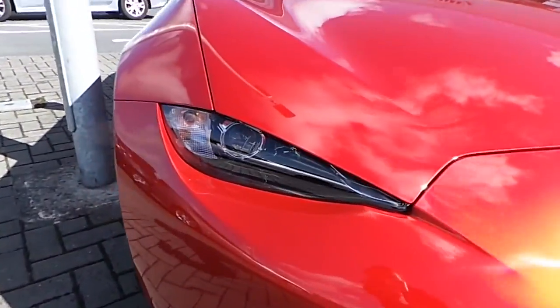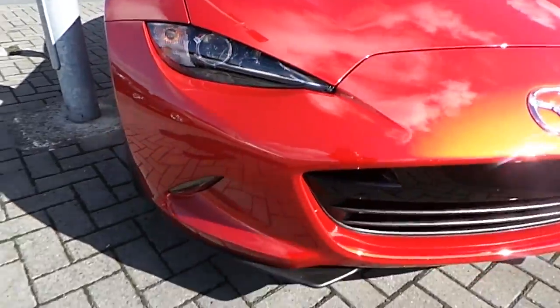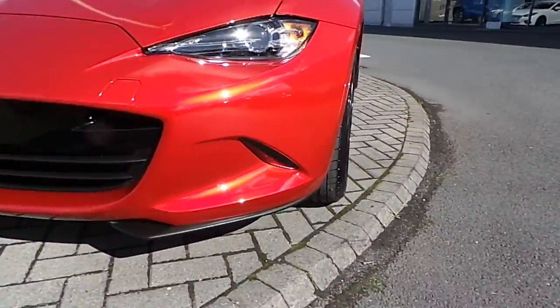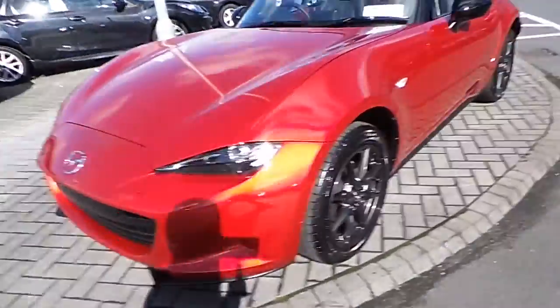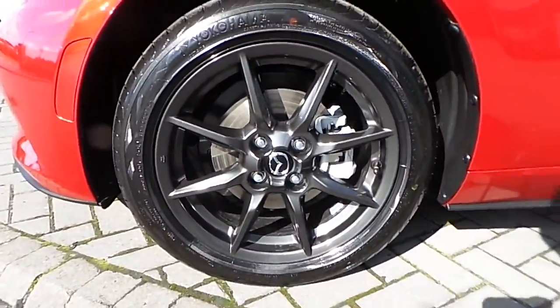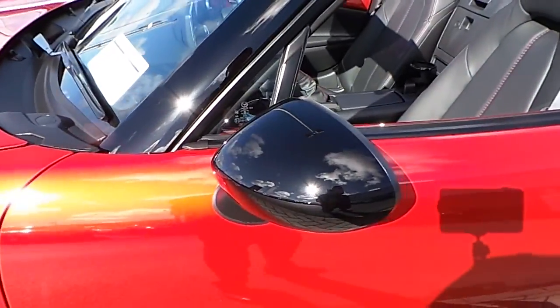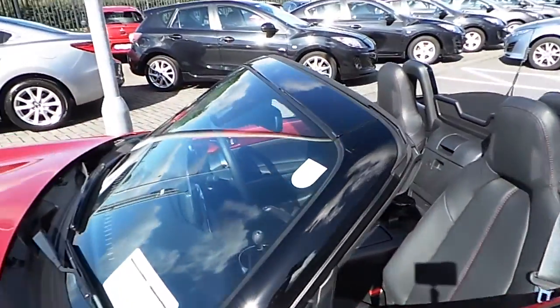It comes with LED daytime running lights and Xenon headlamps at the front. Beautiful front grille and front reflectors. This car comes with 16 inch grey alloy wheels. Lovely two-tone effect here with the black mirror covers and windscreen surround.